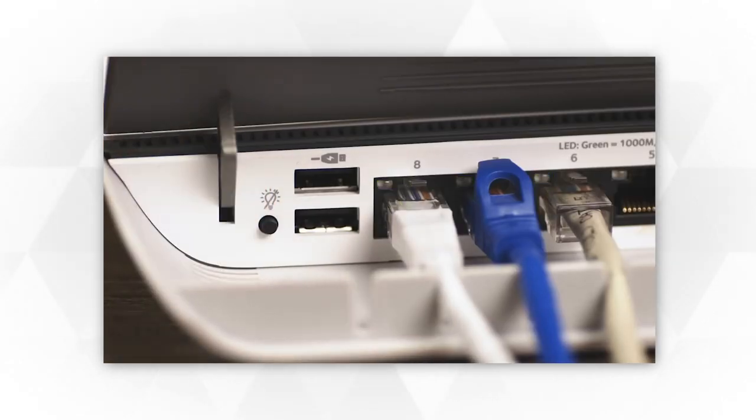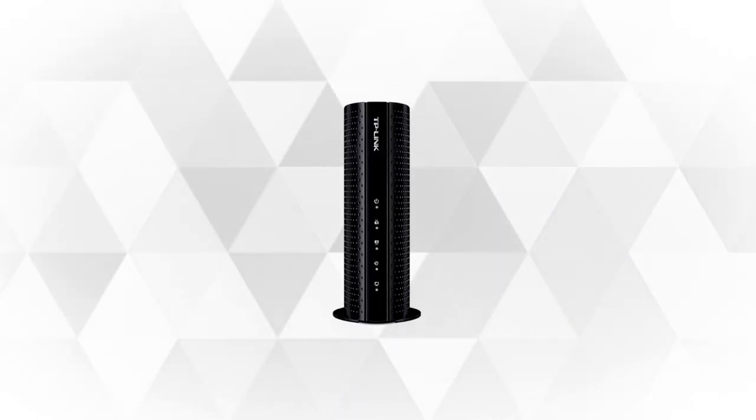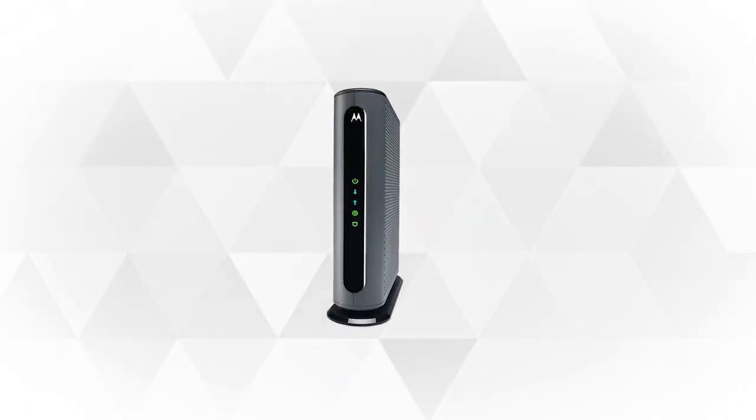If you're looking for a cable modem, specifically a DOCSIS 3.0 modem, then you've come to the right place. In this list, we'll be reviewing the top 5 DOCSIS 3.0 modems currently in the market. And now, let's begin!